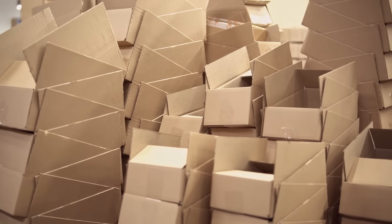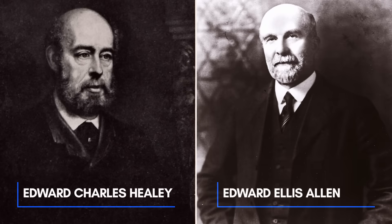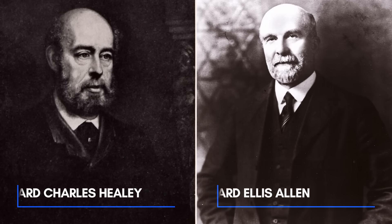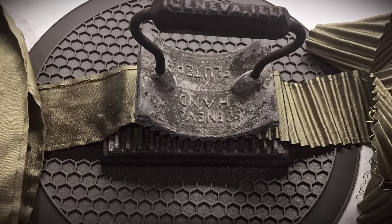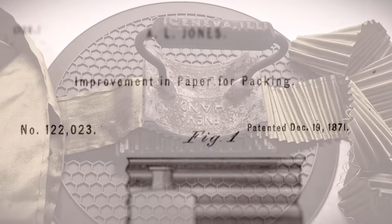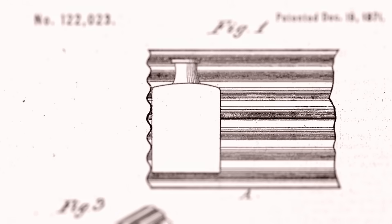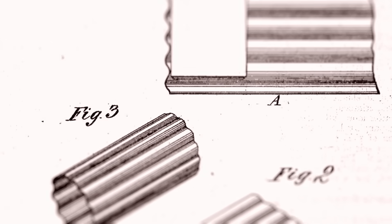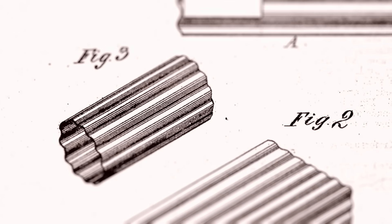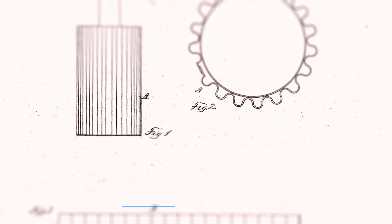The first known widespread use of corrugated paper was in the 1850s, with an English patent being issued in 1856 to Edward Charles Healy and Edward Ellis Allen. This early corrugation was formed using a fluted iron, and its purpose was to make ruffled Elizabethan collars as well as cushioning for men's hats. Shortly thereafter, American Albert L. Jones would be granted a patent for the first corrugated paper packaging material in 1871. Jones' design specifically employed corrugation to serve as cushioning for wrapping glass bottles. Three years later, Oliver Long would patent an improvement on Jones' design with the addition of an inherent single paper facing to prevent the unfolding of the corrugation, forming the basis for modern corrugated fiberboard.